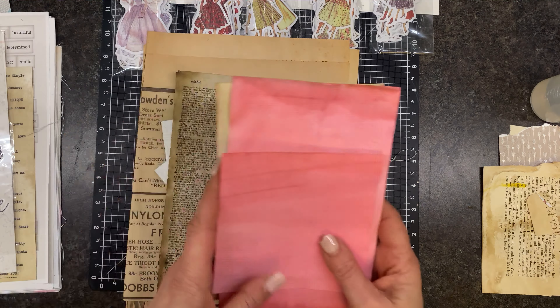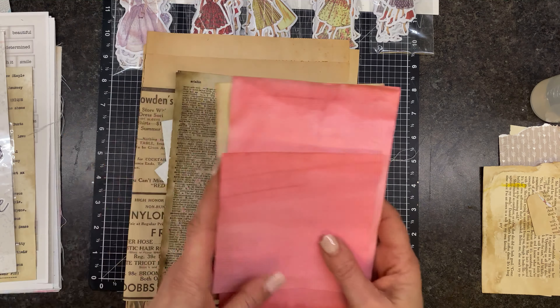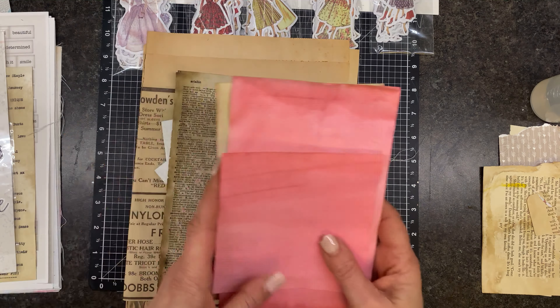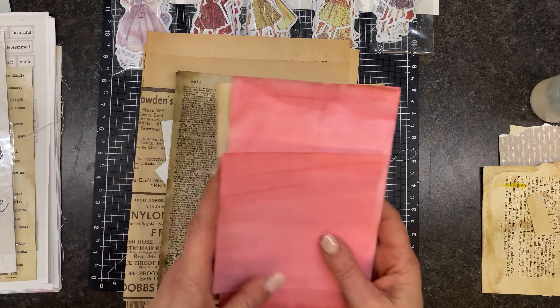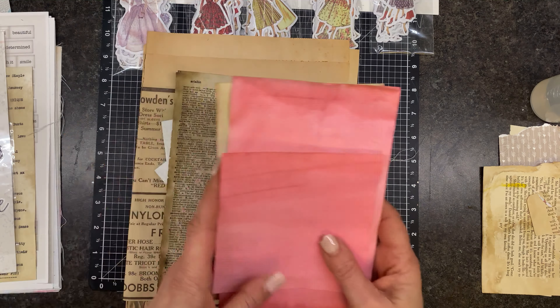I pulled some Tim Holtz people and I found these — gosh, the name is escaping me — but to my knowledge they're out of business now, though I sometimes find them at thrift shops. I love them. I have one page left — Melody Ross, designer collection, the Homespun Collection. Oh, I love her stuff. She did all kinds of cool things. But to my knowledge that brand is no more. I found a couple of them that I pulled out, along with some Tim Holtz people.